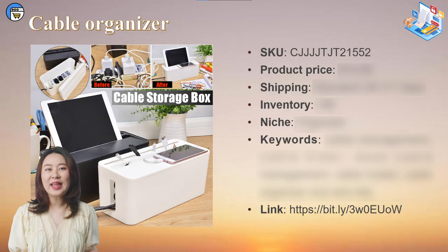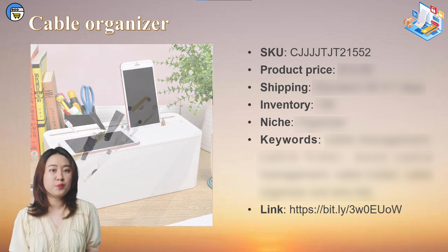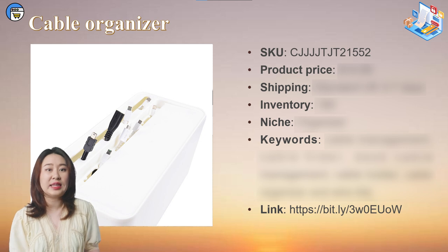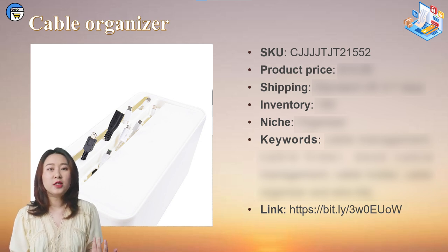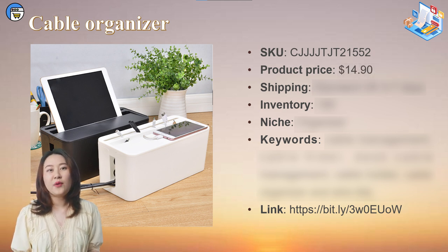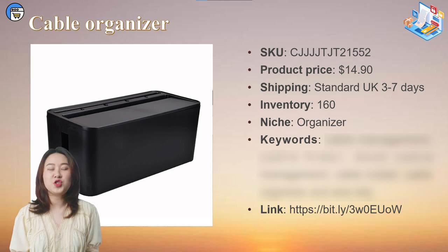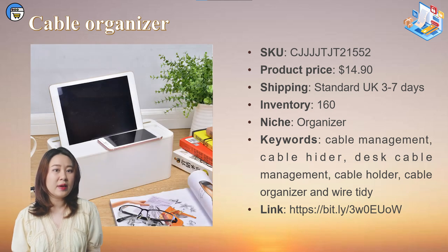My next product is this cable organizer. Cable organizers are an evergreen niche — if you don't know what to sell, organizers are a choice you won't go wrong with. The hidden space in this cable organizer can store one large power strip, and 4 hidden holes at the top of the lid let cables pass through. The top space can fit 4 phones at the same time. It comes in black and white and only costs $14.09 with shipping. We currently have 160 units in stock. It's suitable for home organizer niche stores, one product stores, and general stores. The best keywords in the UK are: cable management, cable hider, cable holder, cable organizer, and wire tidy.